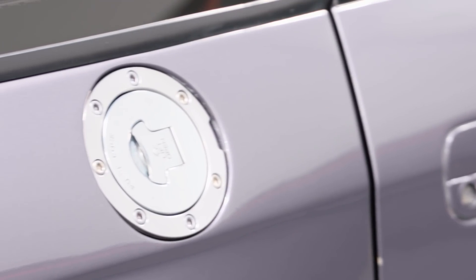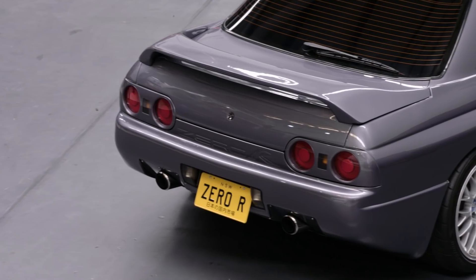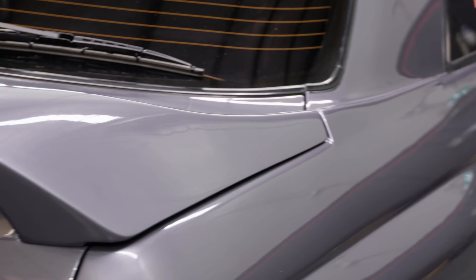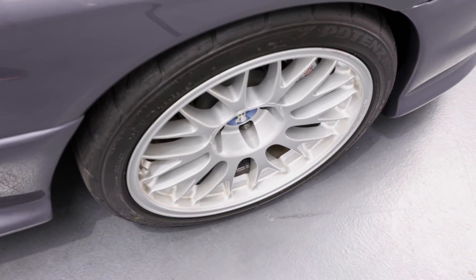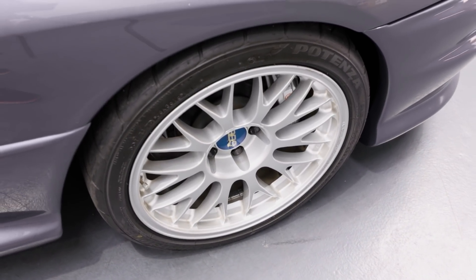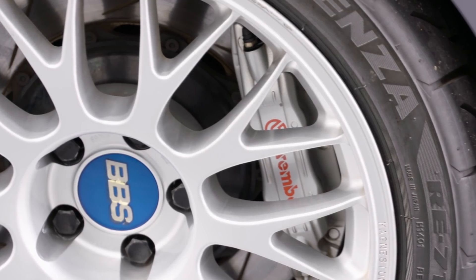This is why there is an alloy fuel filler under the rear quarter glass. The rear wing is also unique and blended into the body as well. The car now wears BBS wheels wrapped in Bridgestone Potenza tyres, and inside them there is a Brembo brake upgrade.